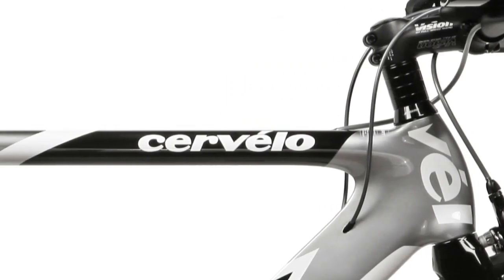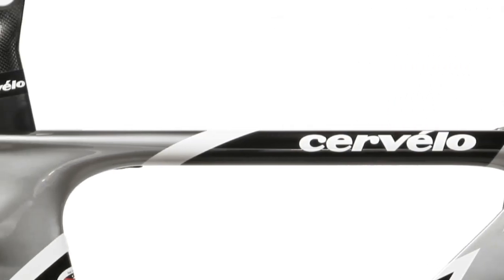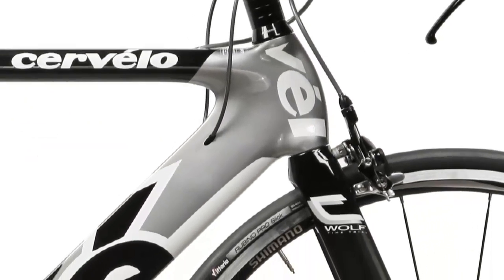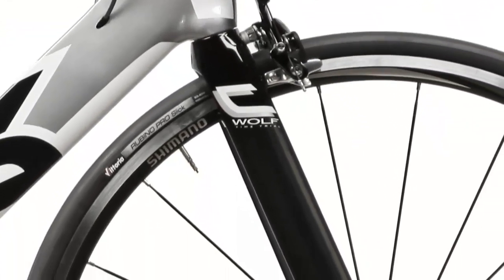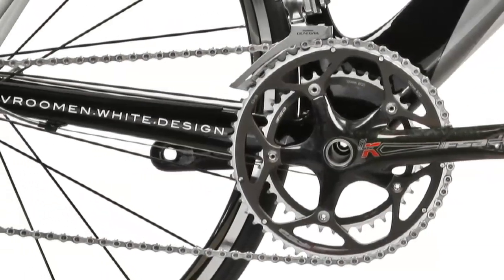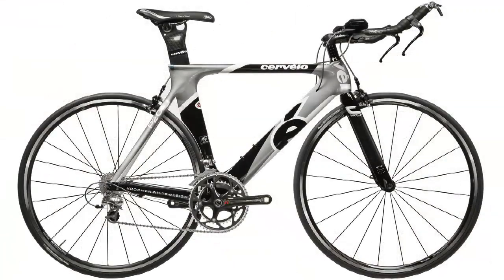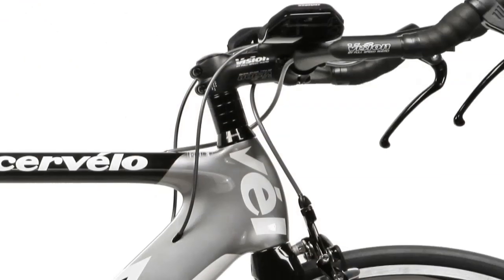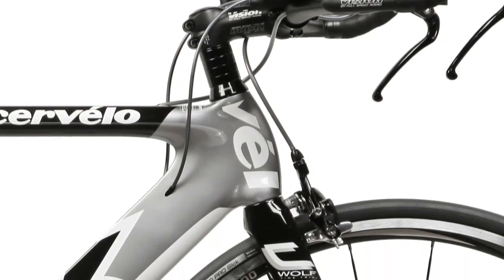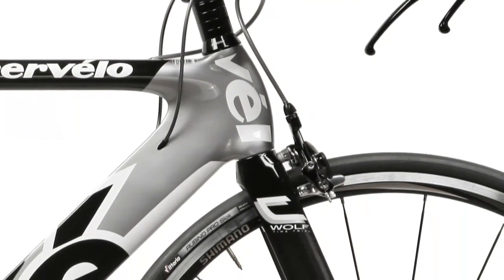When Cervelo designed the P2C, the same hands-on engineering approach used for the flagship P3C was implemented. Unique and aggressive carbon features throughout the frame's construction place the P2C in a class only rivaled by the P3C. With the same front triangle as the most aerodynamic bicycle in the world, the Cervelo P3C, Cervelo's P2 Carbon has a leading edge in the world of time trial specific events.